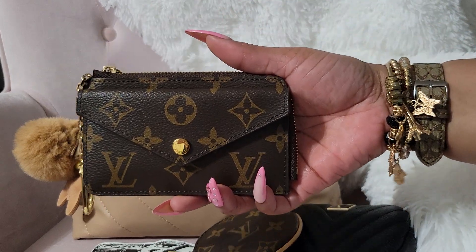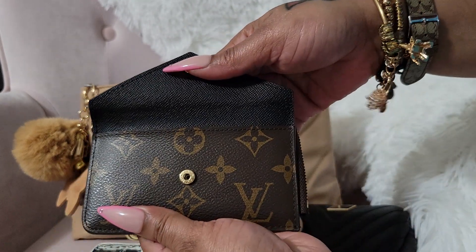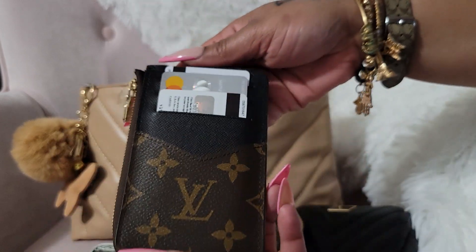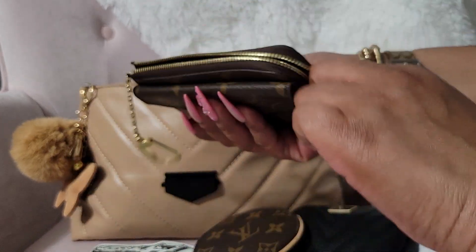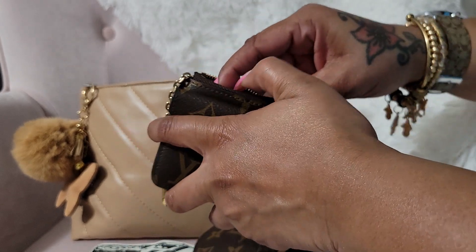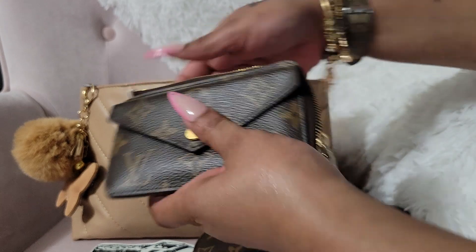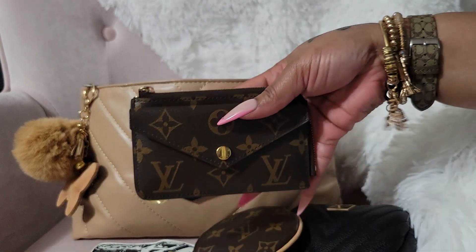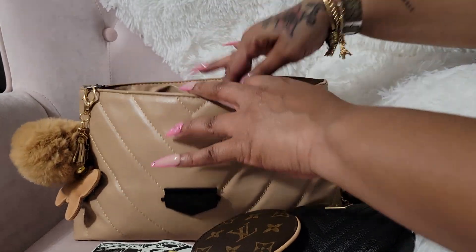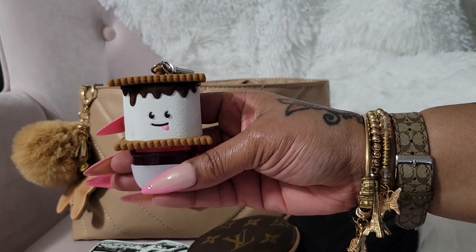This is what I am using for a wallet. I have my main debit card in here; you can also put a card in the front compartment. I have my cards at the back and then I have my cash on the inside. It's perfect — small and compact. I also have my little S'mores hand sanitizer holder from Bath and Body Works.